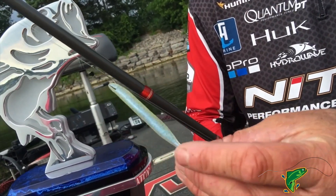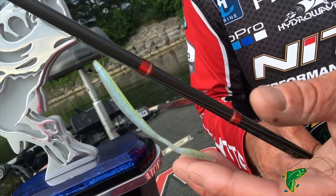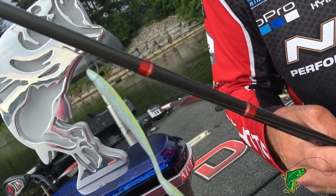My number one bait this week was this Chartreuse Glimmer Strike King Dream Shot rigged on a drop shot rig. I would cast it out there and just shake it along the bottom. A lot of them would see it and just bite it — that bright color looks natural like a bait fish, like a perch. They would come over there and get it.